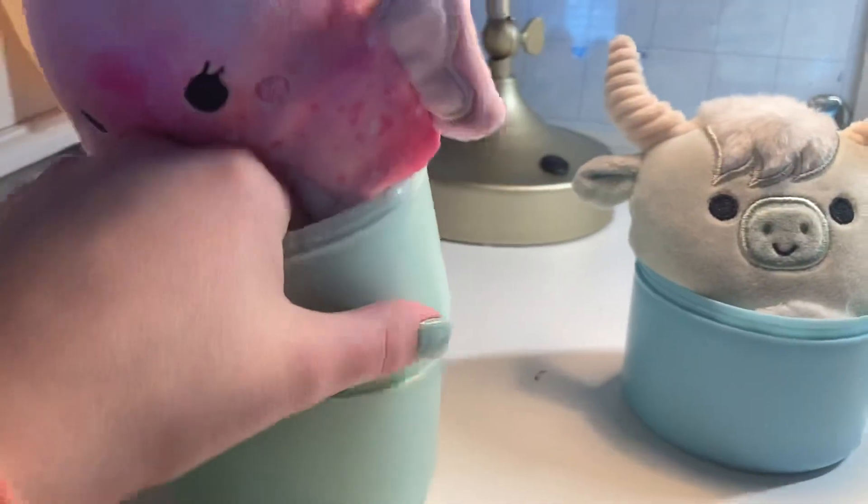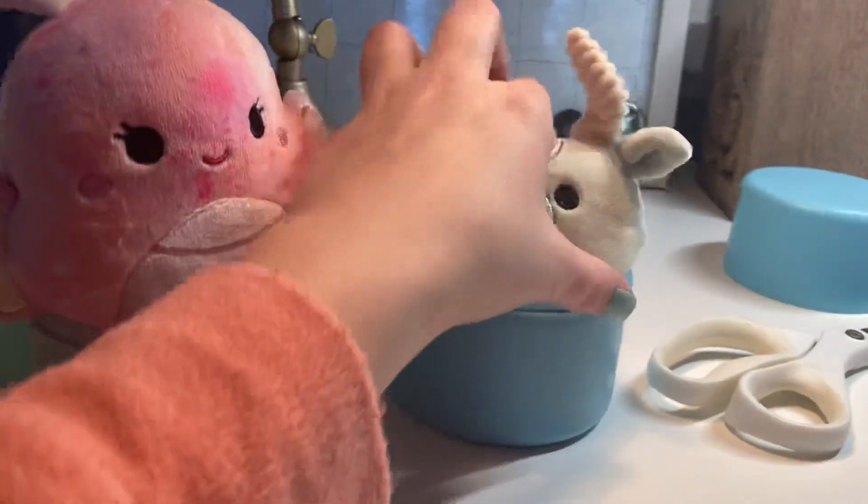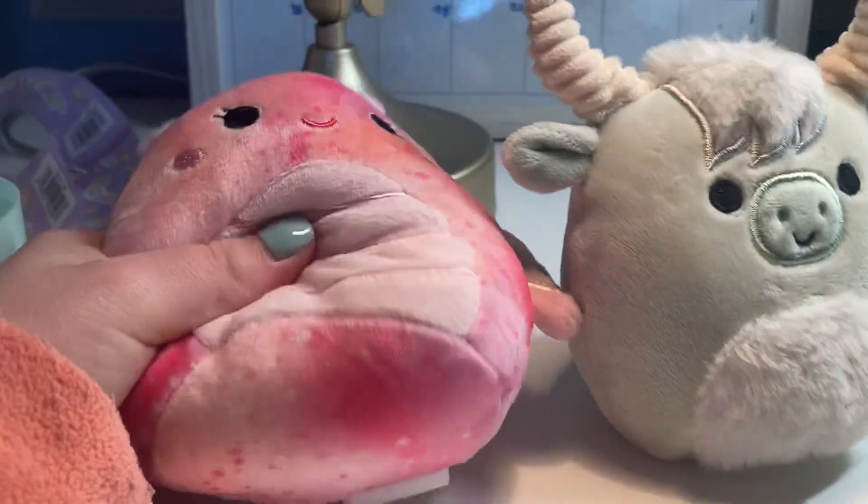They're so cute! I really wish they had a tag on them to tell their name — it doesn't say anything about the name. So if you guys know the names, please comment them below.